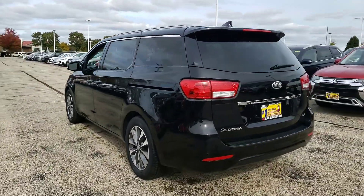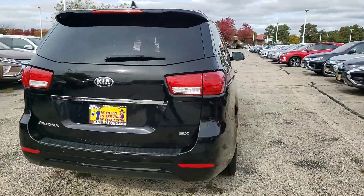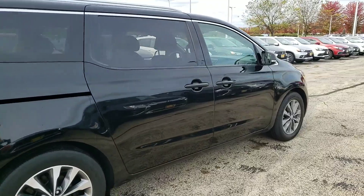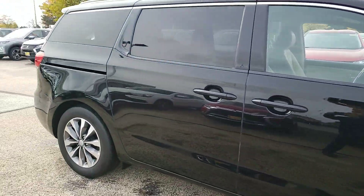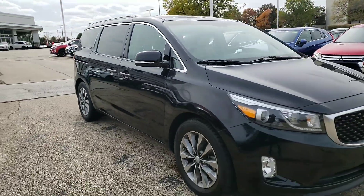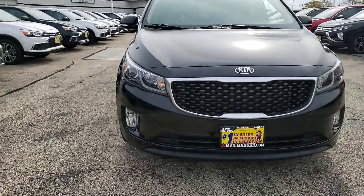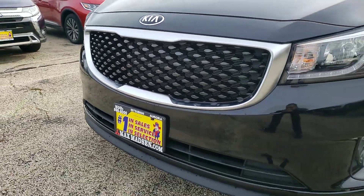It's been fully inspected, fully detailed. I just ran it through the car wash to make it look presentable for you. And as I mentioned, everything has been checked out on the vehicle.